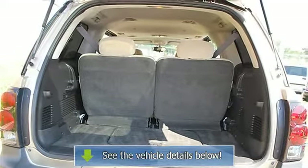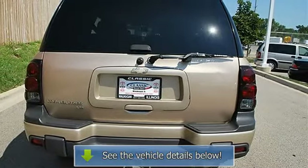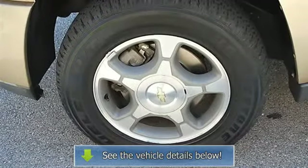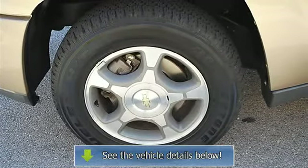AM/FM Stereo, CD Player, Auxiliary Power Outlet, Driver Vanity Mirror, Passenger Vanity Mirror, Front Reading Lamps, Rear Reading Lamps, Driver Air Bag, Passenger Air Bag, Passenger Air Bag On/Off Switch.